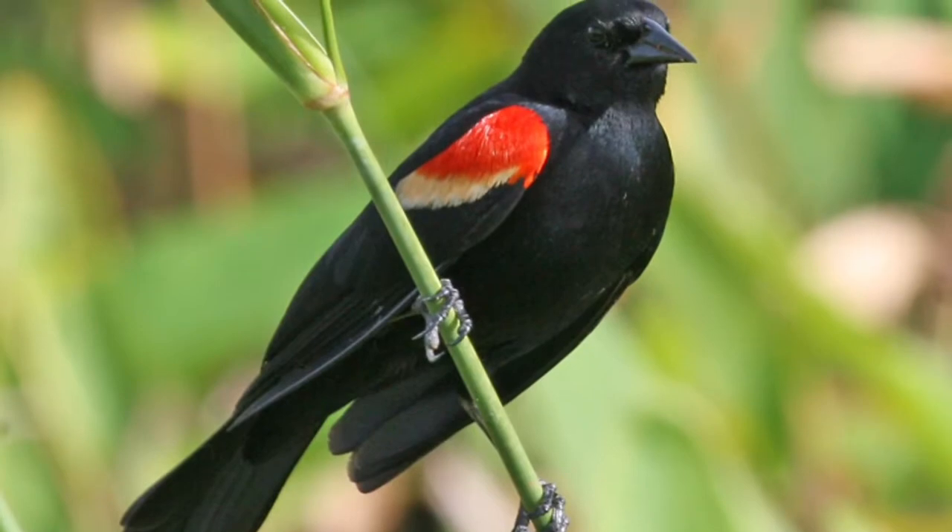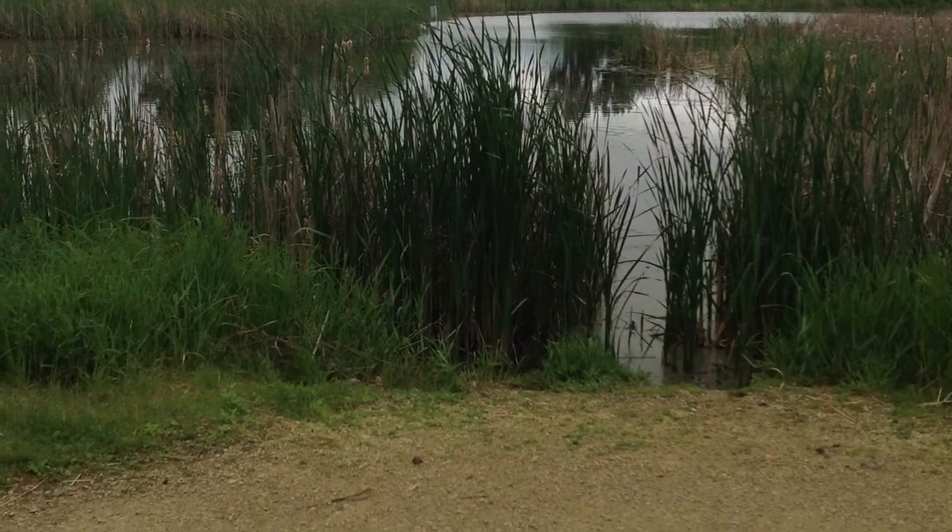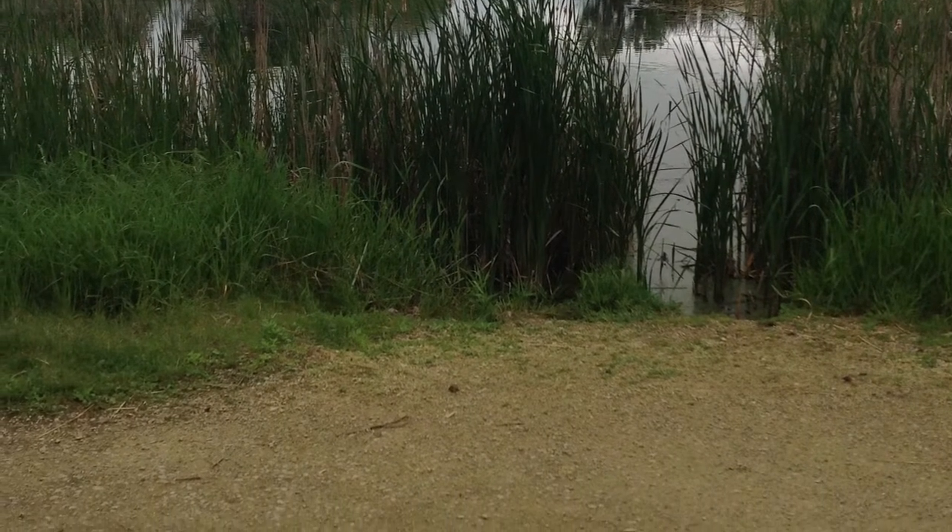One of the most common birds seen at Plot 4 is the red-winged blackbird. You can find a red-winged blackbird around fresh or saltwater marshes and wet roadsides.